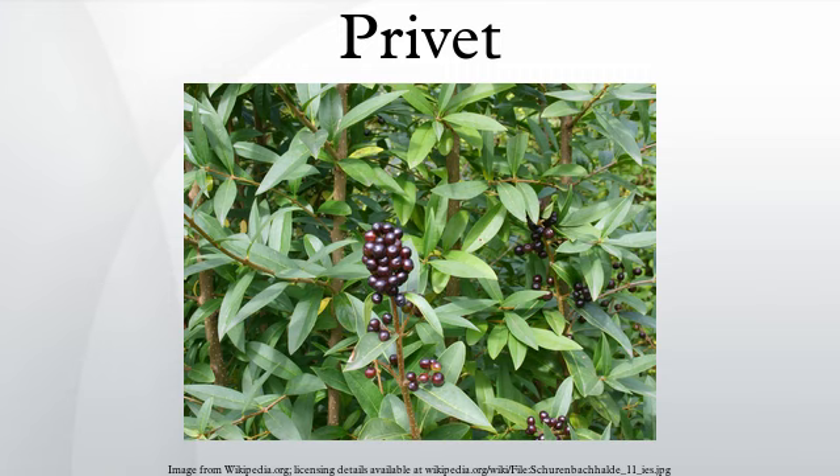The generic name was applied by Pliny the Elder to Ligustrum vulgare. It is often suggested that the name Privet is related to 'privacy', but the OED states that there is no evidence to support this.